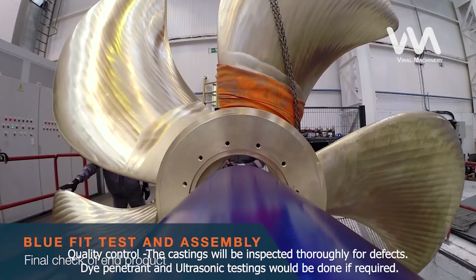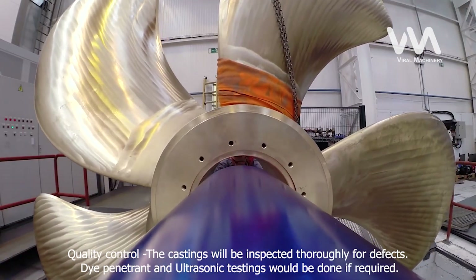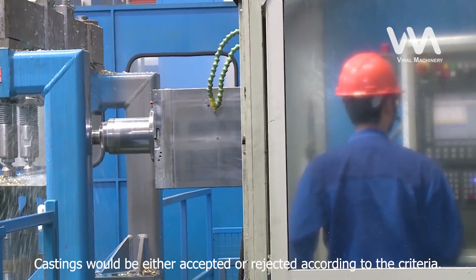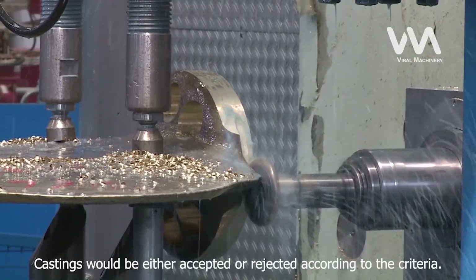The castings will be inspected thoroughly for defects. Dye penetrant and ultrasonic testings would be done if required. Castings would be either accepted or rejected according to the criteria.